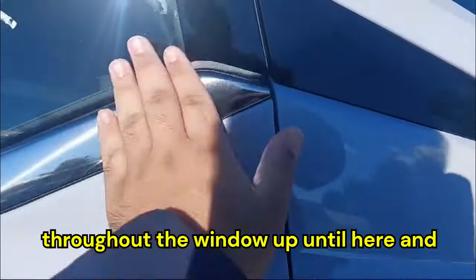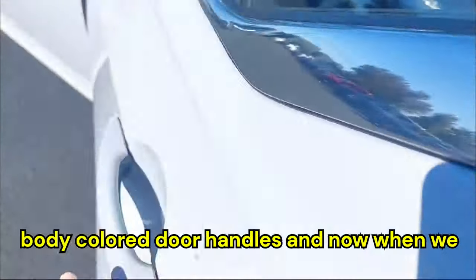We have blacked-out mirror caps and a chrome piece running throughout the window line. When we open the back door we have body-colored door handles.